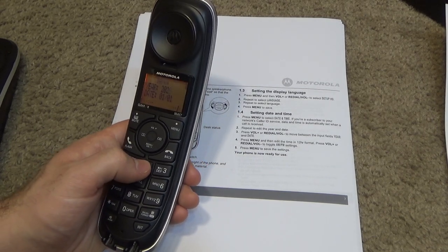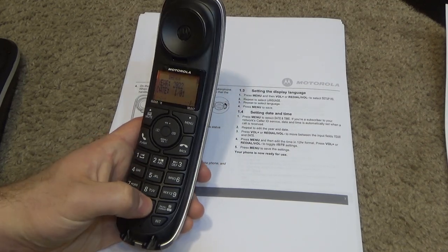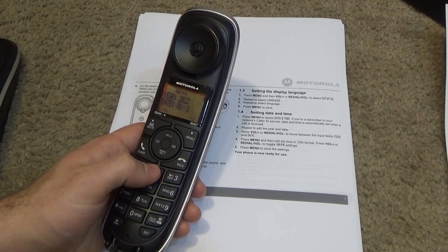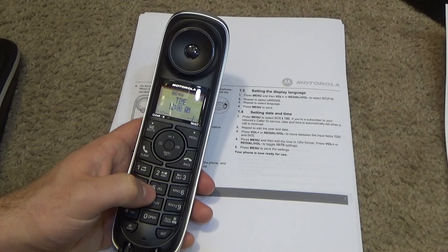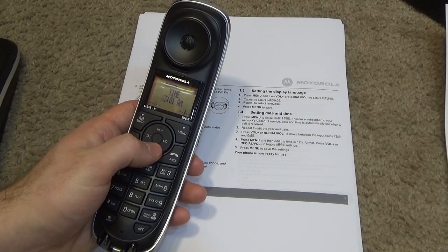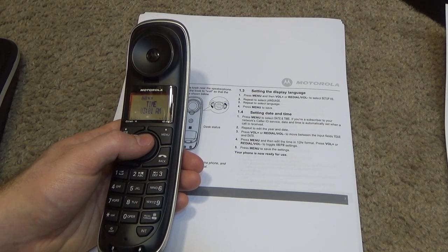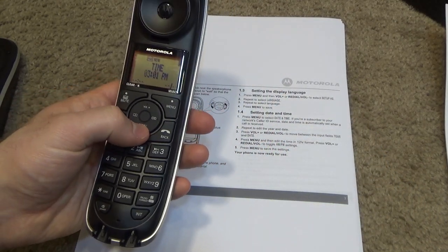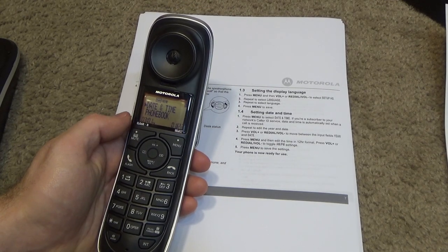So today we are in 2022, and it is January — which is the first month — and the day is the 22nd. The time is 3:01 PM. I notice it's in 12-hour format; I wonder if there's a way to change it to 24-hour.